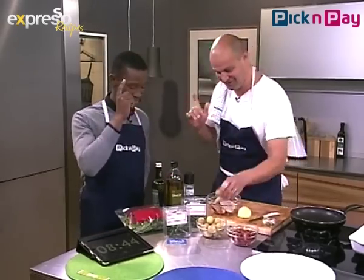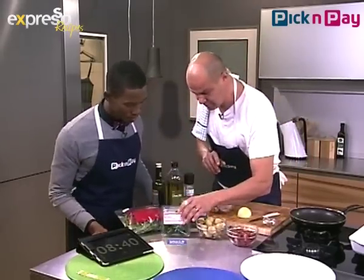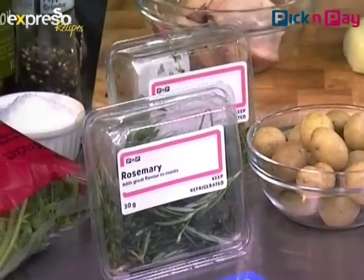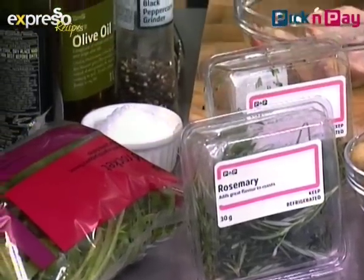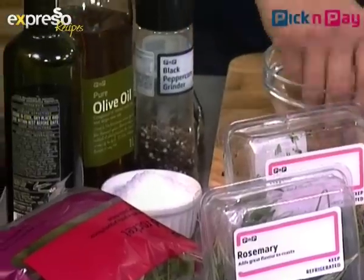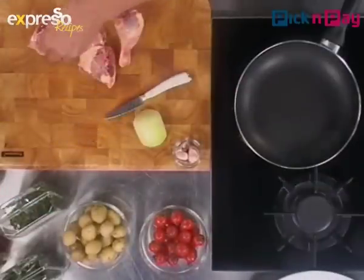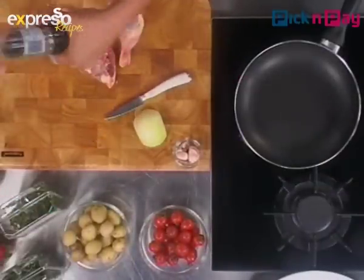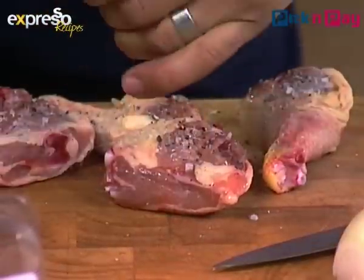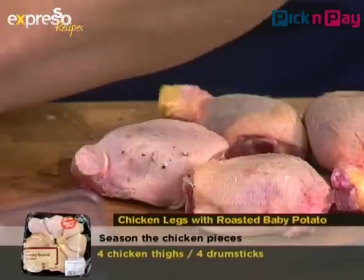Some rosemary, some fresh thyme, and some garlic and onion. I'll talk about the rocket later. What I'm going to do is get those guys in the pan. The oven is on — at about 180 to 190 degrees. You put some salt and pepper on the chicken, and just use a normal regular oven.